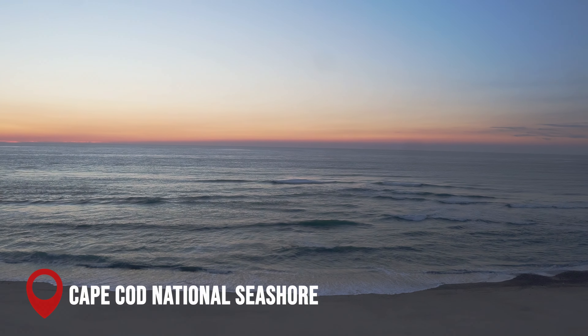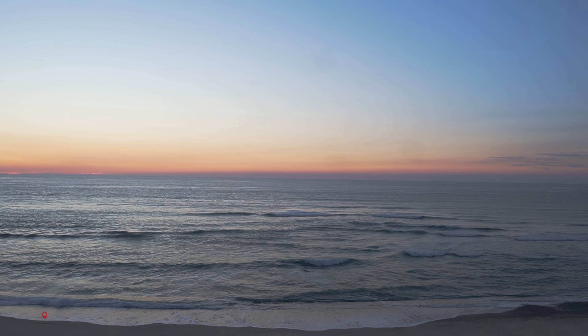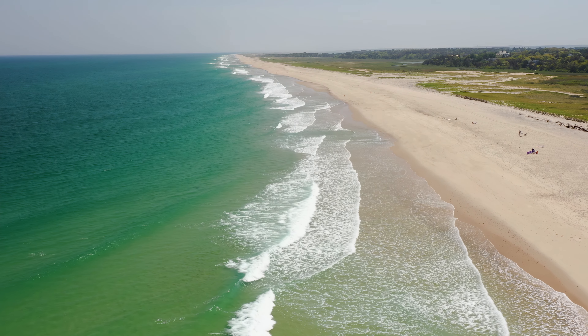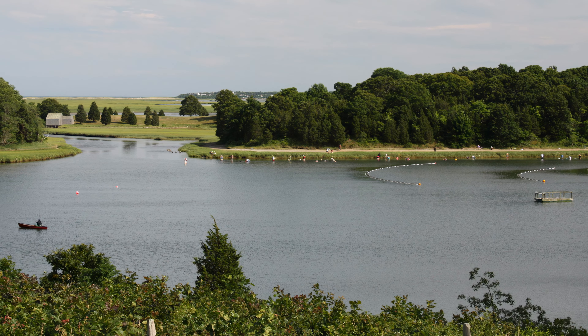At number 10, we have the Cape Cod National Seashore. This protected area stretches along the east coast of Cape Cod, offering beautiful beaches, woodlands, bird-nesting grounds, and hiking trails.